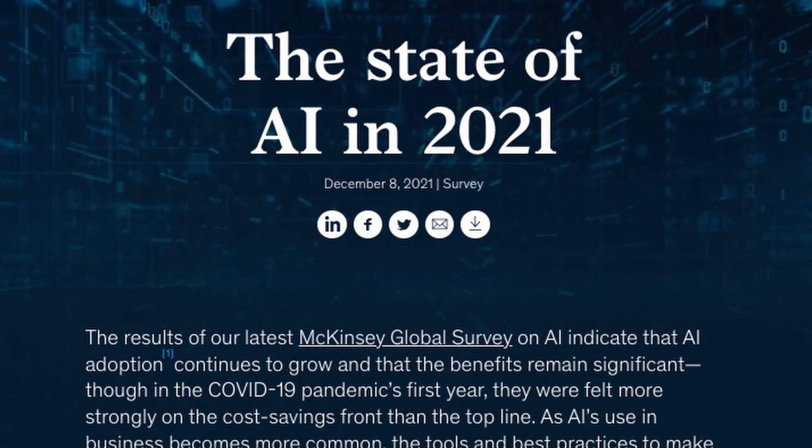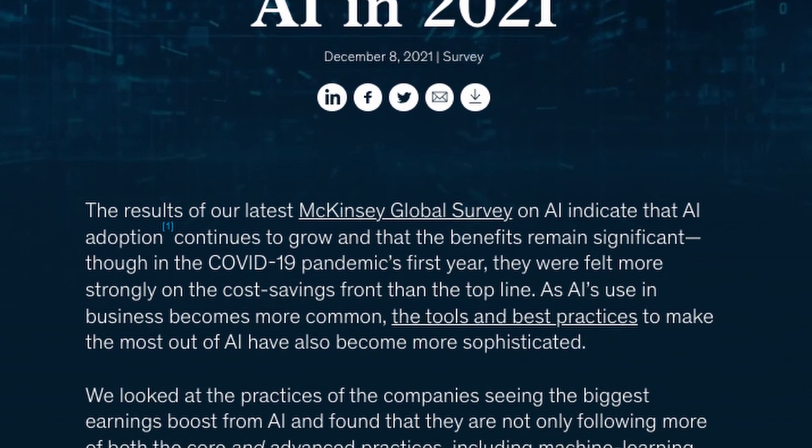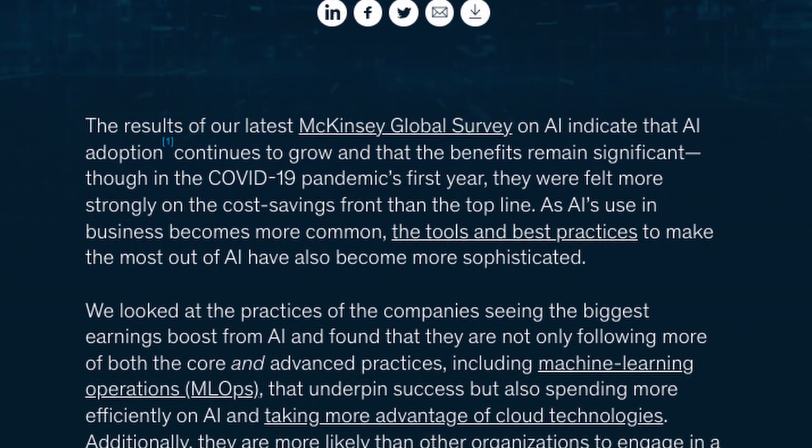One of the most important tools to do this is artificial intelligence. Last year, McKinsey's State of AI report identified that operators are getting the most benefits of anyone in the oil and gas industry when they use artificial intelligence. Almost all of the survey respondents identified a decrease in costs after deploying artificial intelligence, and over half identified a decrease in cost of more than 20%. It seems pretty obvious that an investment in artificial intelligence is a pretty safe bet.